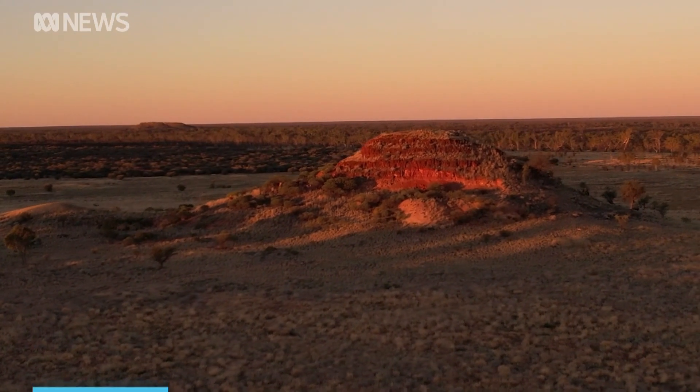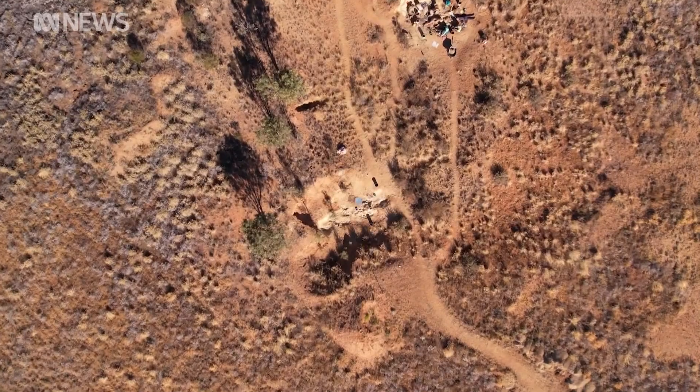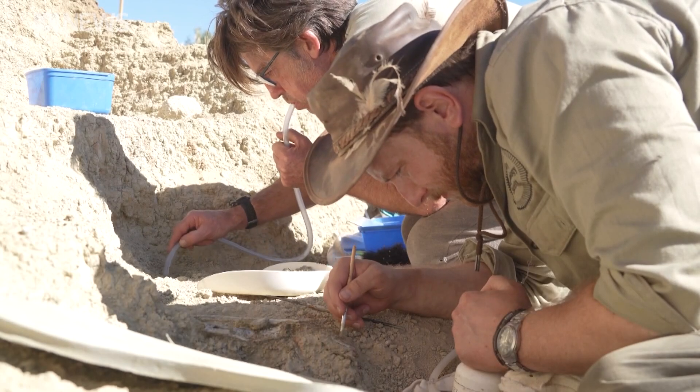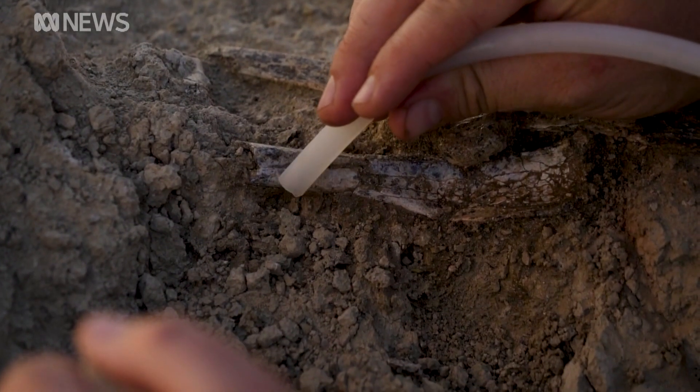An ancient landscape holding secrets of a changing climate. Paleontologists have been coming to these prehistoric fossil beds northeast of Alice Springs for four decades, uncovering a treasure chest of bones belonging to long-extinct giant land animals. This site is witnessing the birth of the red centre.